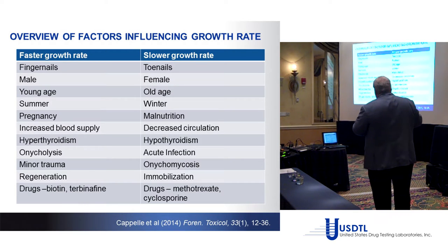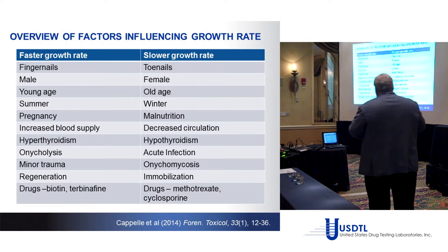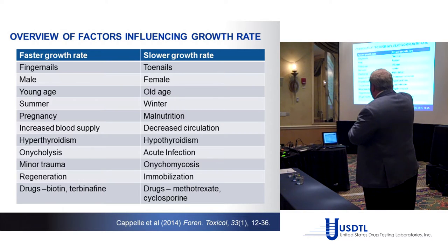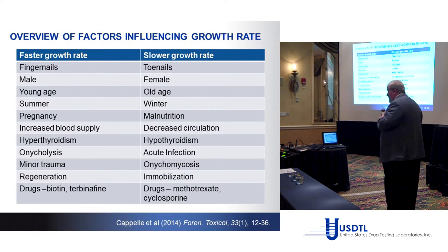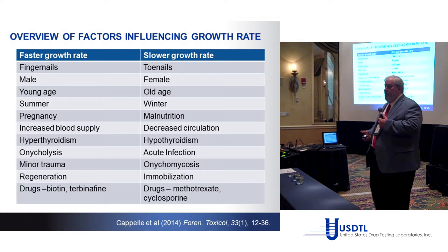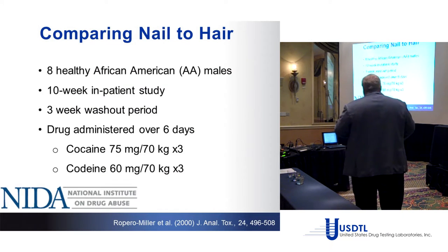There are other issues influencing nail growth rate. Some I was not aware of until compiling this data: pregnancy has a significant effect on fingernail growth rate. And at the bottom of the list are drugs that either interfere with or accentuate nail growth — factors we must keep in mind when doing our interpretations.